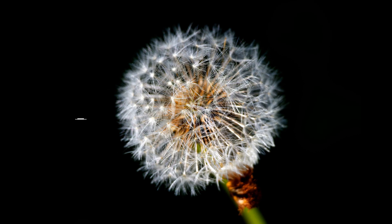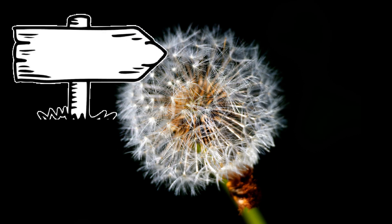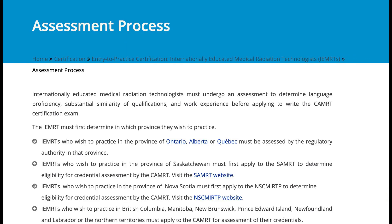Once you're on the right track, carefully review the assessment process because each province has its own policies when it comes to obtaining a license. If you wish to practice and live in Ontario, Alberta, Quebec, Saskatchewan, and Nova Scotia, then you go directly to their website by clicking the province. But if you wish to practice in British Columbia, Manitoba, New Brunswick, Prince Edward Island, Newfoundland and Labrador, or Northern Territories, ay you stick to the CAMRT website.